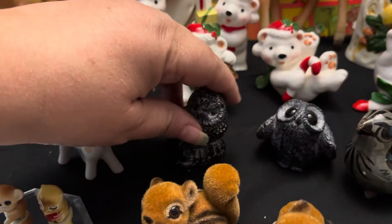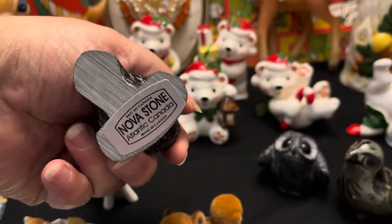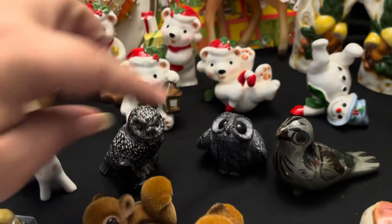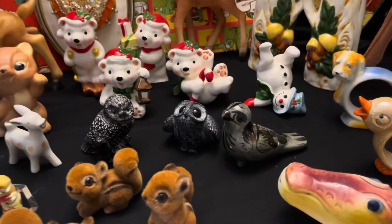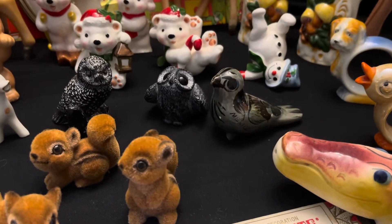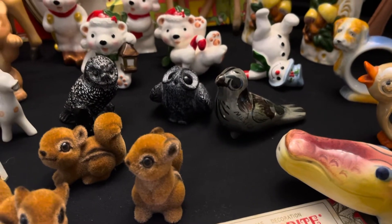Let's see if I can get one of them without knocking everything else over. They are made in Canada. This one here is marked; the other one's sticker is gone, but they're the same type of material. And then I got a little Tanala bird — little bird.